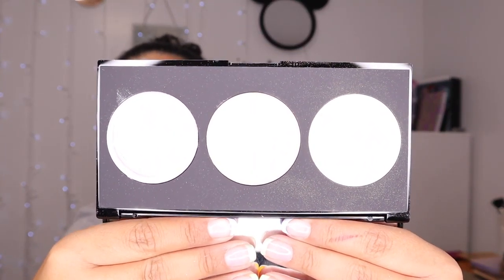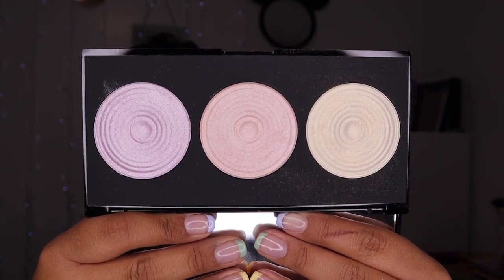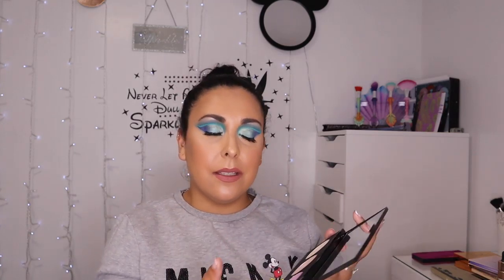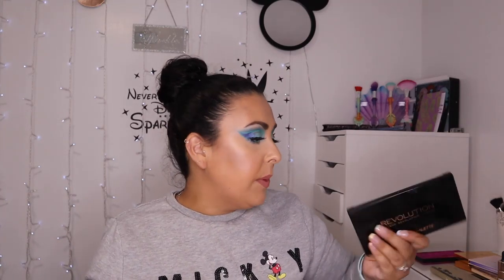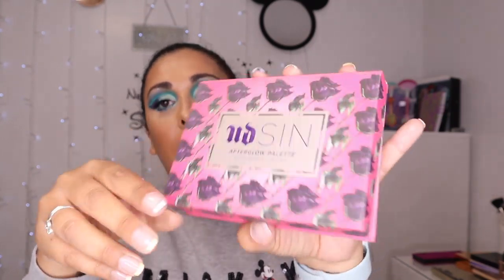Then I've got the Revolution Makeup Revolution Highlighting Palette. I got this in one of those free mystery bags I think. It's okay, nothing to write home about to be honest. You can see it's barely been used — I think I've used it like once. These two shades aren't really for me. This one's very golden but it's very white based, so although it's pretty it's not exactly amazing.